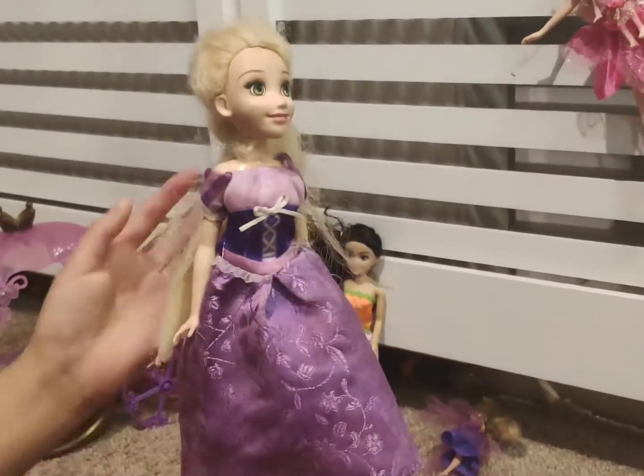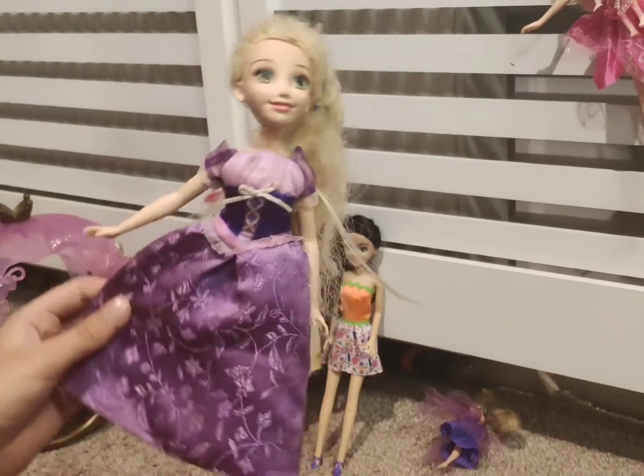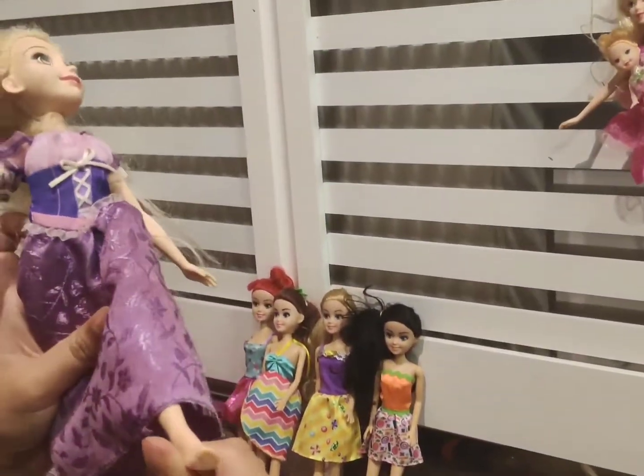Next we have the long haired princess Rapunzel. She has a purple dress and no shoes, because in the movie she doesn't really have shoes that much.